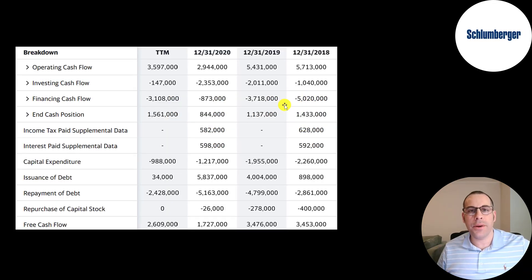This is the company's statement of cash flows. The top line is operating cash flow — that's how much cash the company generates from its operational business. You can see they generate lots of cash flow, the most in 2018 and 2019 when oil prices were higher, and a lot lower in 2020. It is coming back in the trailing 12 months. They invest a lot in property, plant, and equipment — capital expenditures — spending between $1 billion and $2.3 billion a year. Operating cash flow minus capex gives you free cash flow, and they do have a good amount of free cash flow each year.